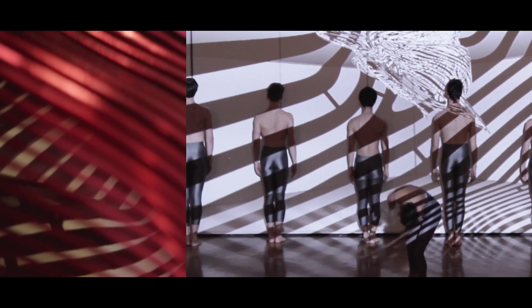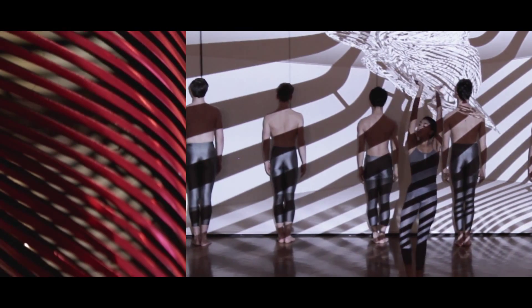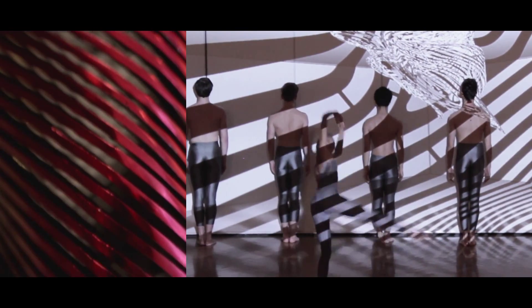The sculpture titled Motion embodies movement. You can walk around this form and see it move from within. There was a great performance here to launch the exhibition, which was the Australian Ballet School. You could see a likeness between their movement and the movement within the sculpture.